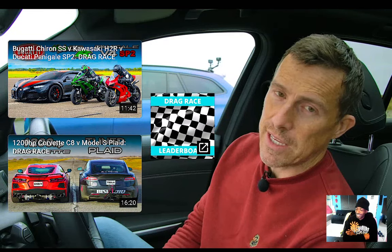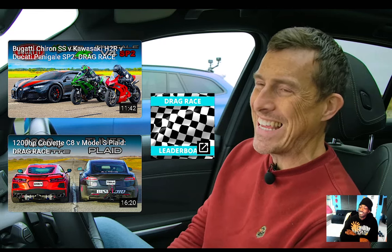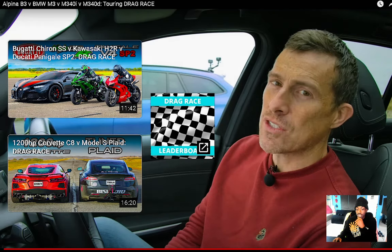Hope you enjoyed the video — if you did, give it a like. Click on the video windows to watch more. There's a 12,000 horsepower Corvette C8 vs Model S Plaid coming up — that's going to be fire. See y'all at the next one, hit that like, subscribe if you're new. We out. Peace.